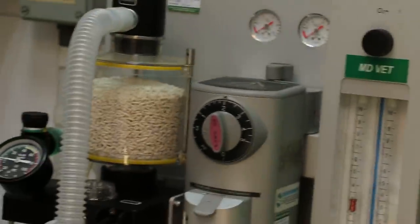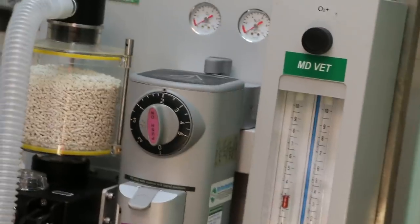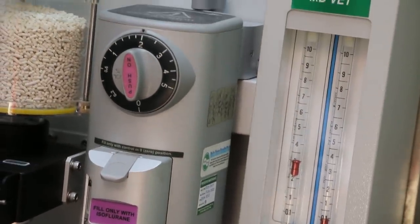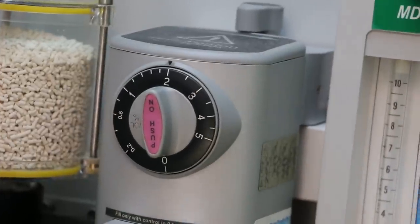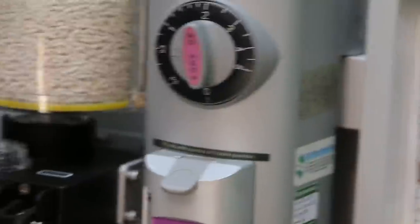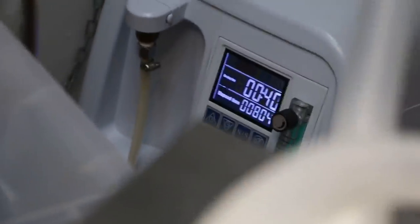How many percent are we on? Two percent. Two percent is okay. Isoflurane two percent. And gas mask, flow rate three. Oxygen generator provides oxygen.